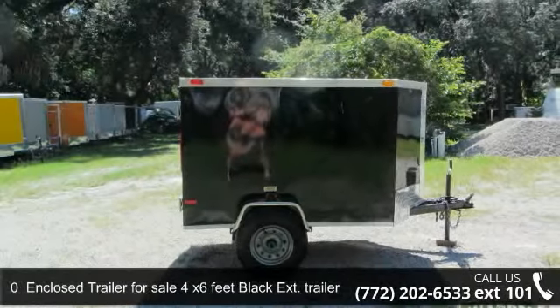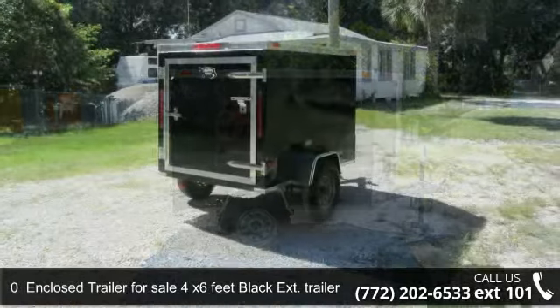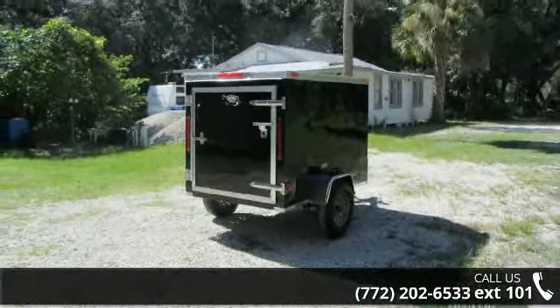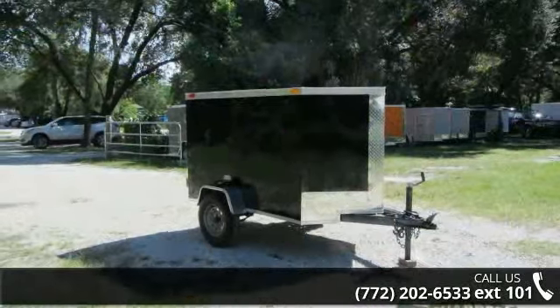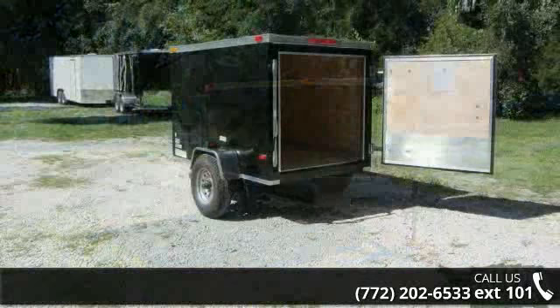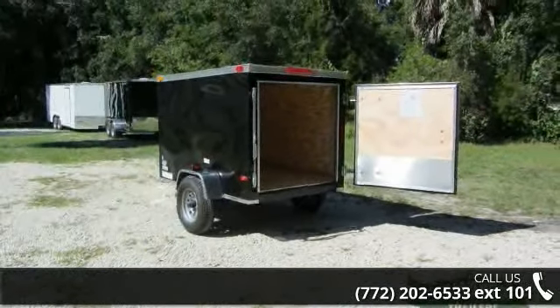Presenting the Enclosed Trailer for Sale, 4x6 feet, Black Extension Trailer, new. If you are looking for a quality trailer, consider this one. This unit is priced just right and comes equipped with many desirable features. Call now to speak with the dealer and find out why we are the preferred destination for quality trailers.